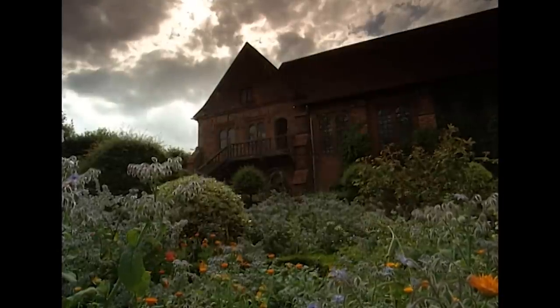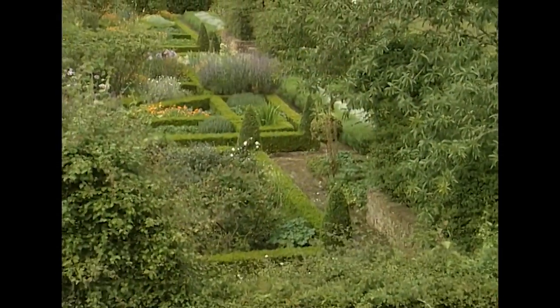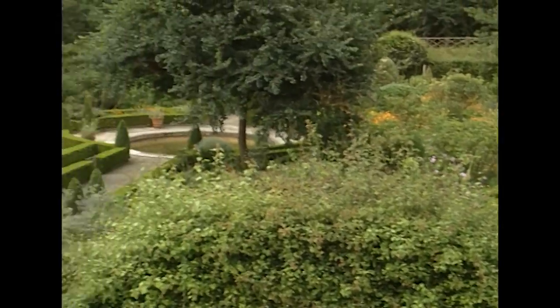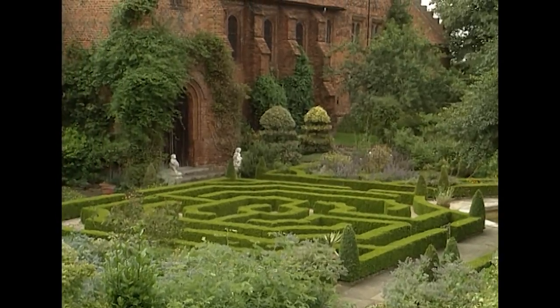Although the Elizabethan palace has largely gone, a little of the character of that time remains in the gardens. This lovely knot garden is based on a typical Tudor design and was planted by the current owner, Lady Salisbury.